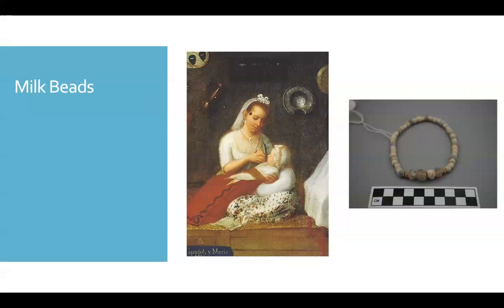Other artifacts, like this string of milk beads and other stone beads found at the site of Mission Valero, were probably worn by a woman hoping to improve lactation. Milk beads could be anything from white agate to shell to bone or white glass — it was all about the color. The idea was that wearing these beads on your person would help improve the flow of milk to breastfeeding mothers, but there was also a sense that it might increase fertility.